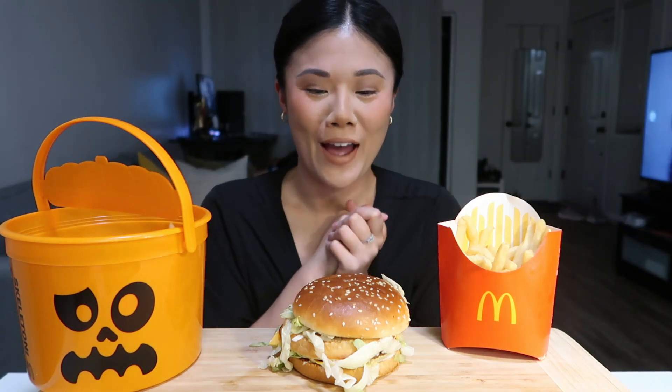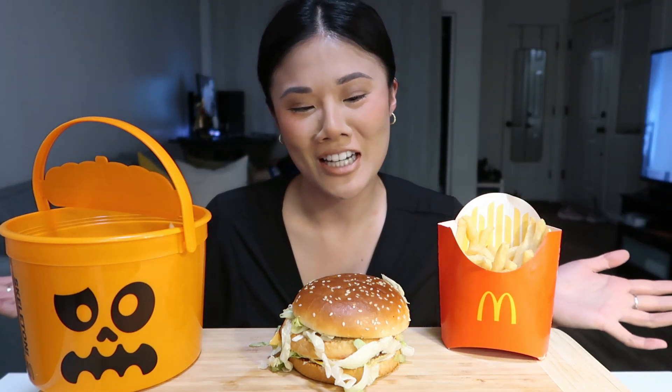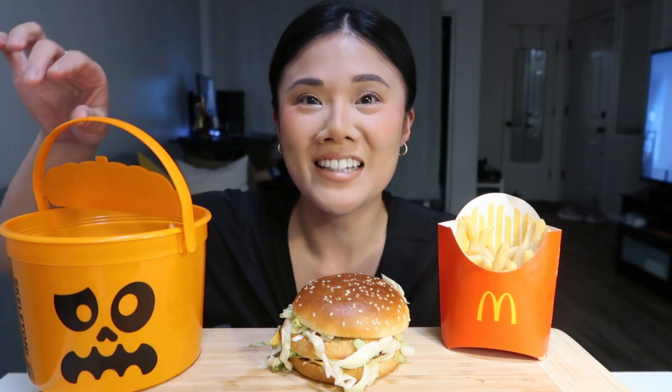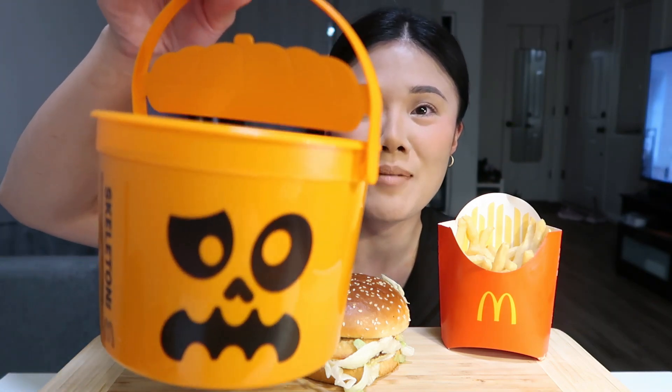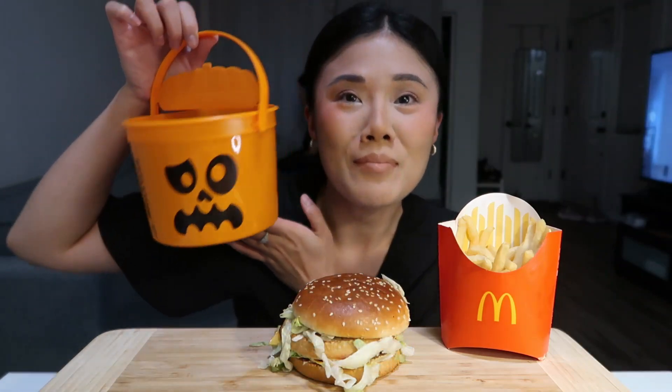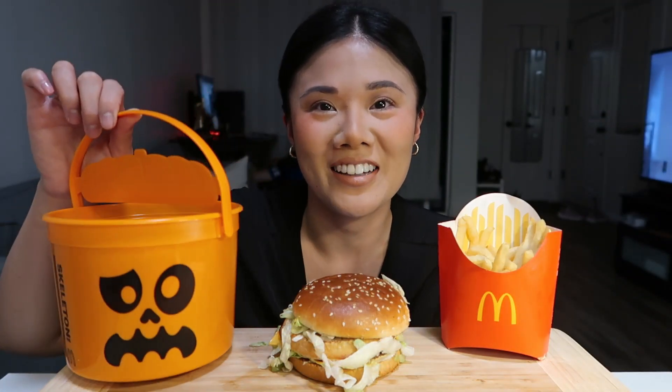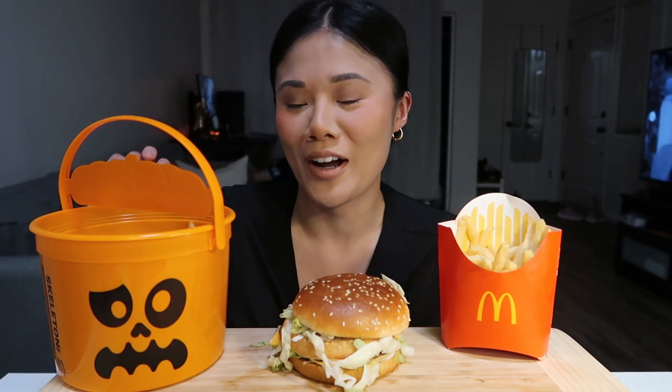Hi everyone, welcome back. My name is Jody and this is my mukbang channel. Today we have McDonald's — I went to McDonald's because they came out with this Happy Meal Halloween edition little bucket and I thought it was really cute, so I got it.